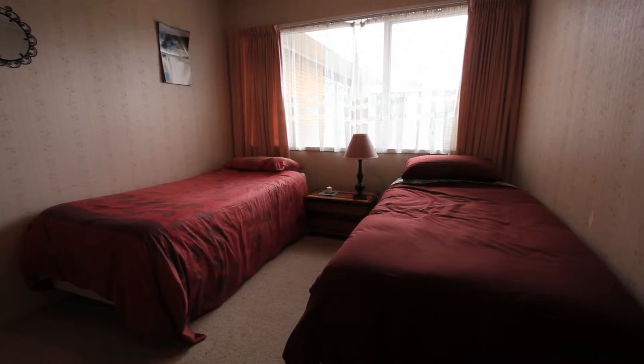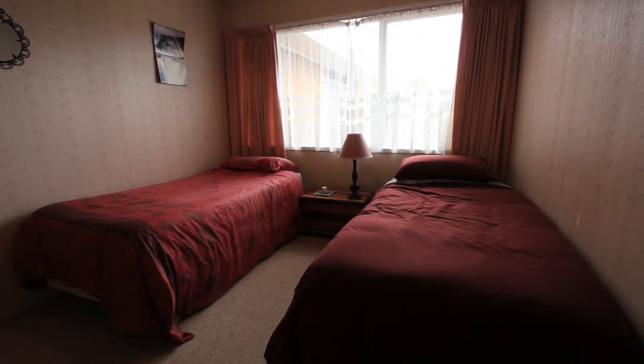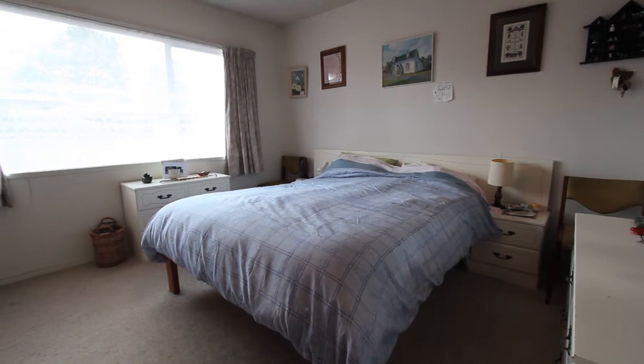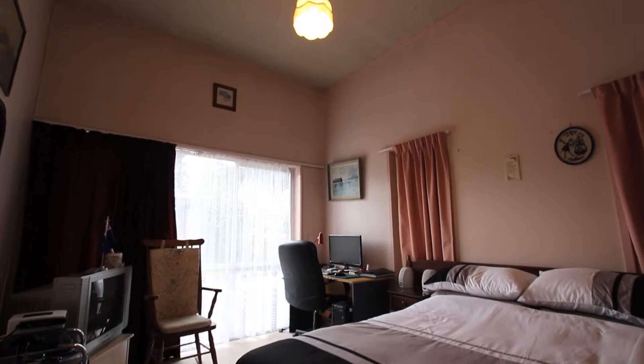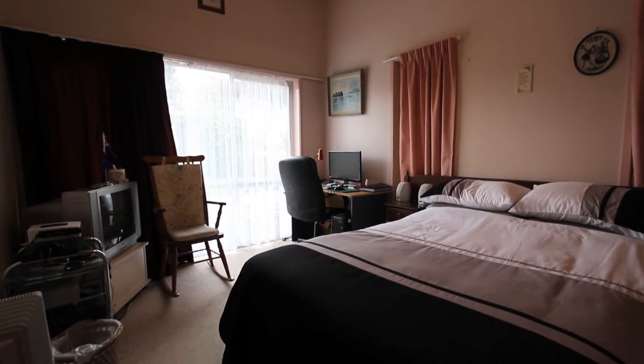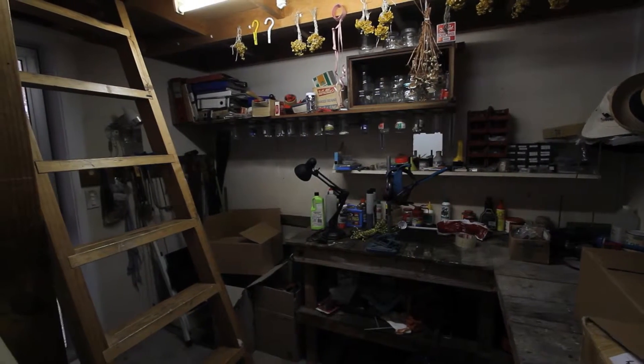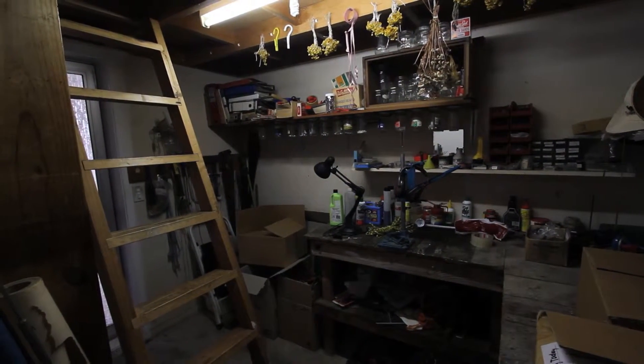Down the other end of the house you can see there's a real separation between the bedrooms and the living areas. So at night you can put the children to bed and carry on with what you're doing in the living areas without bothering them. And down here at the end of the house is Dad's own secret little workshop with a good amount of storage up above.